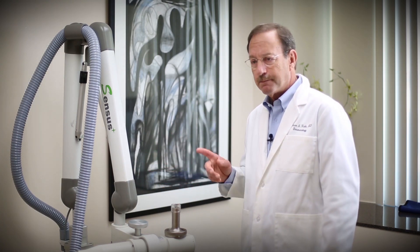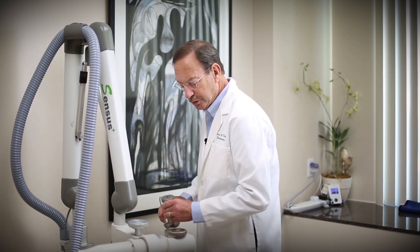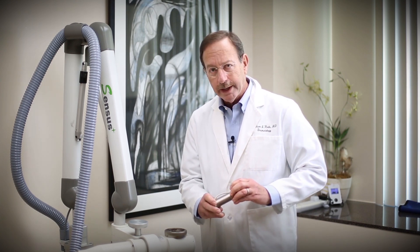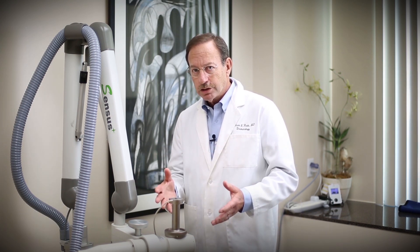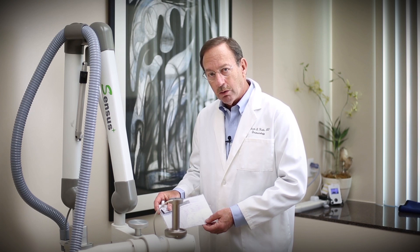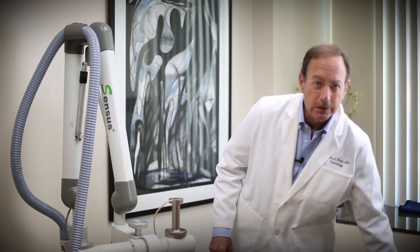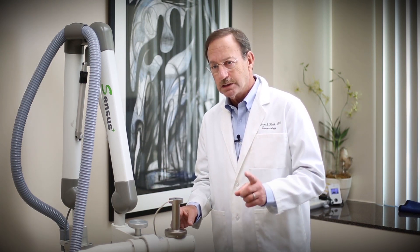I currently have the SRT-100, which is a remarkable machine for providing superficial radiation therapy. This particular machine has its own calibration unit, which they call the rad check. You must put this in the unit before you start using it every day and go through an approximately 20-minute check of your machine to make sure that the output is exact. This is remarkably consistent and is logged. My machine essentially always checks out at 100% of expected output. This is a major breakthrough — these machines have entered the modern era of being able to provide very consistent and safe treatment.